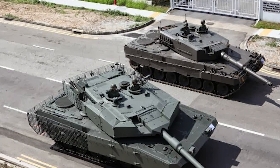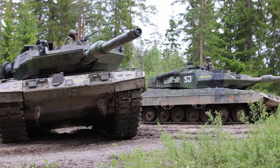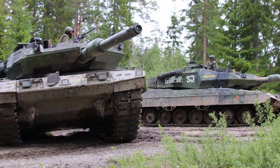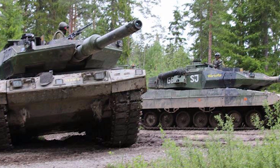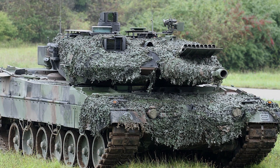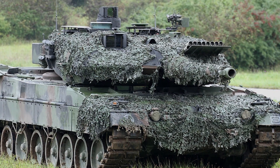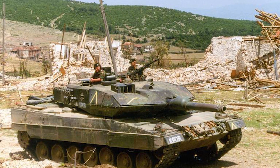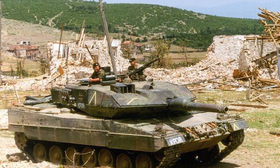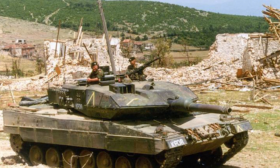A bit of a backstory: the Leopard 2 was originally brought into service in Germany in 1979, and the Leopard 2S wasn't brought in until about 1997 when Sweden wanted a modified version of the tank for its style of fighting, which was mostly forested locations and urban combat. As for the Leopard 2A5, this was another version with heavy upgrades, introduced into Germany in 1995. This particular version introduced the wedge-shaped frontal armor that you see on most Leopard 2s nowadays, and that's somewhat the same armor that the Leopard 2S has — it just has a little bit more.